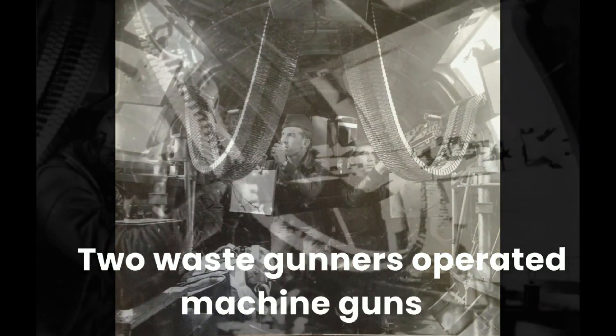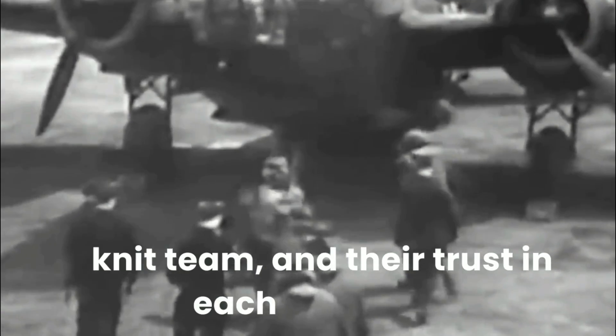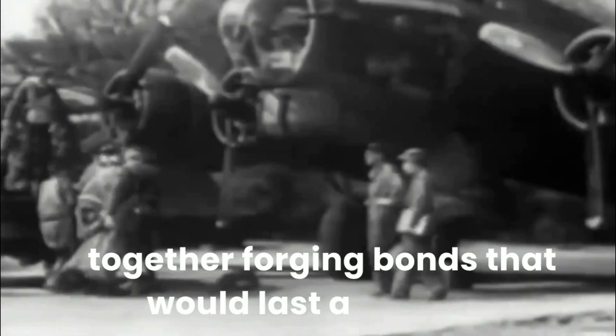Two waist gunners operated machine guns to defend the aircraft from side attacks, and the tail gunner defended the aircraft from rear attacks. The crew of a B-17 was a tightly-knit team, and their trust in each other was essential for the success of their missions. They faced the perils of enemy fighters, flak, and the harsh conditions of high-altitude flight together, forging bonds that would last a lifetime.